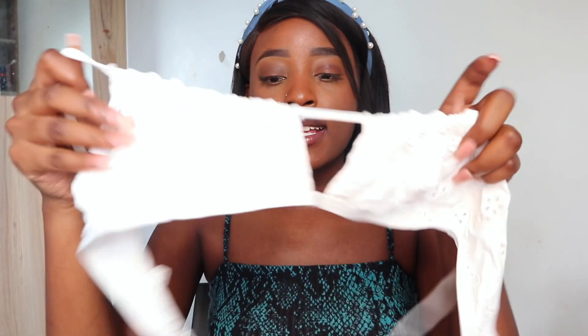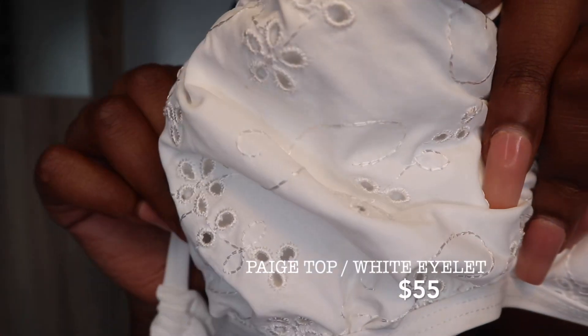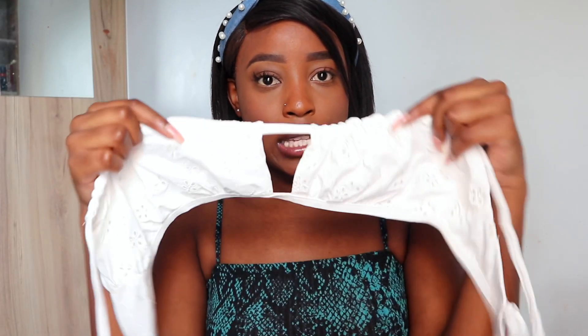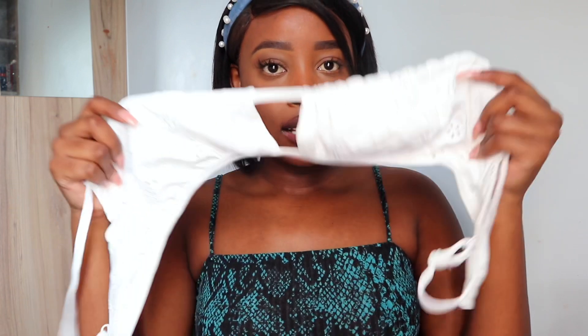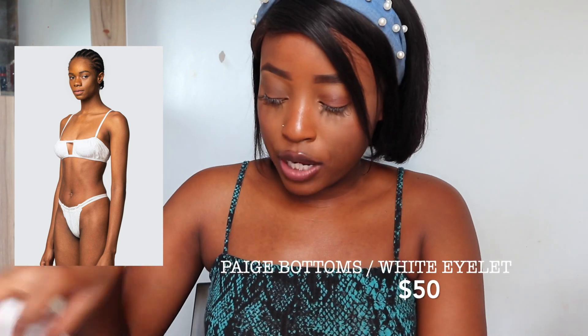Now for the last set — this is called the Paige top in White Eyelet. This can actually pass off as just a crop top. I chose this one for the material — it's so cute. I love this little ruched detail at the front and the overall look. These are the bottoms, and my favorite thing about this one is the double-strapped sides. It's so on-trend right now, so why not?